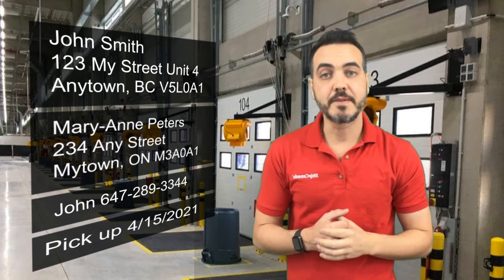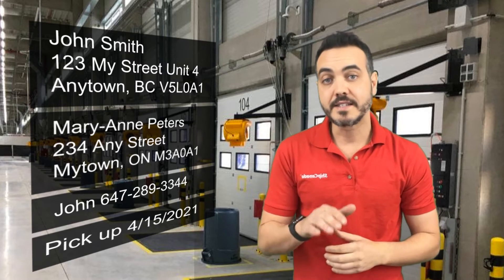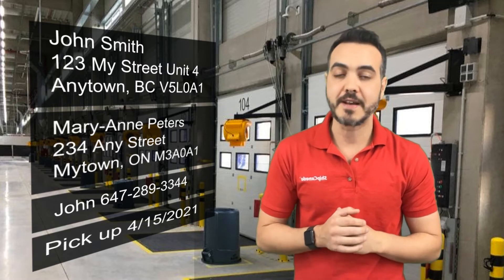Once we receive this information, we'll send you a digital shipping confirmation where you can enter in your credit card details, sign our terms and conditions, and click submit. When you click submit, your truck will be scheduled for pickup on the day that you specified.